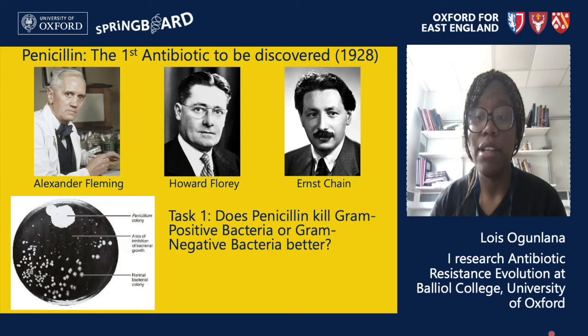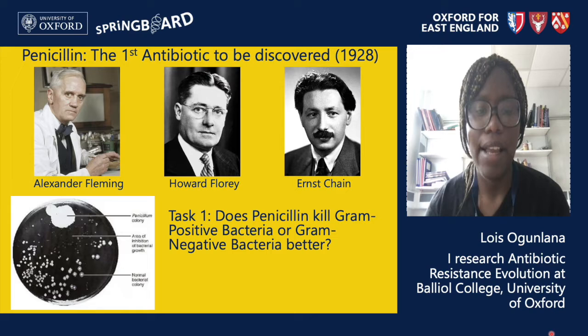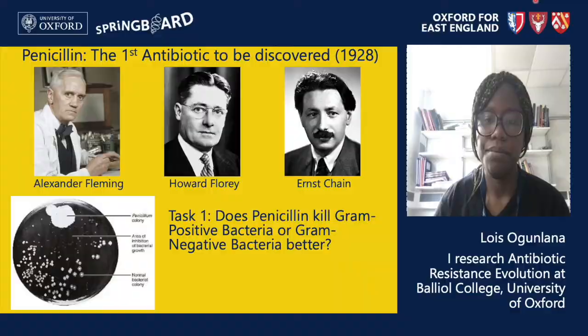For your first task, I want you to Google the antibiotic penicillin and see if you can find out which kind of bacteria it kills better. There are two bacteria types to look at: gram positive and gram negative bacteria — and the question is which one penicillin kills better. Bonus points if you can also figure out the differences between these two types of bacteria, but if you don't manage, don't worry because I will explain those differences shortly.